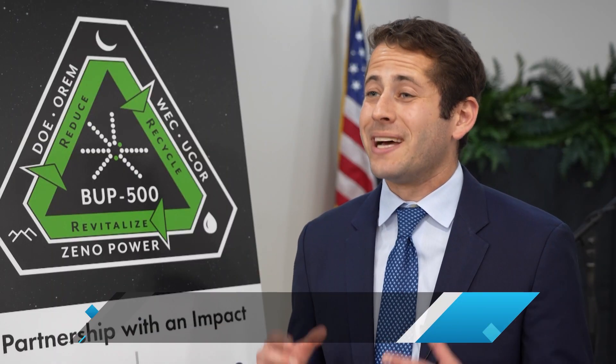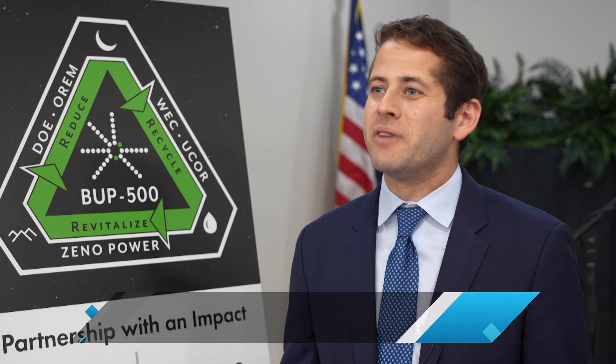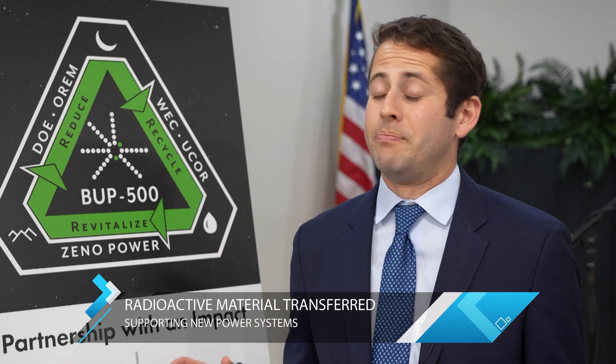Seeing the demand is really when we realized we were onto something. But one of the biggest Achilles heels of a lot of nuclear projects and technologies is the supply chain. Seeing the BUP 500 — that this fuel is here, it exists — gave us an opportunity to build a win-win-win partnership for multiple parties, which really helped crystallize that vision.